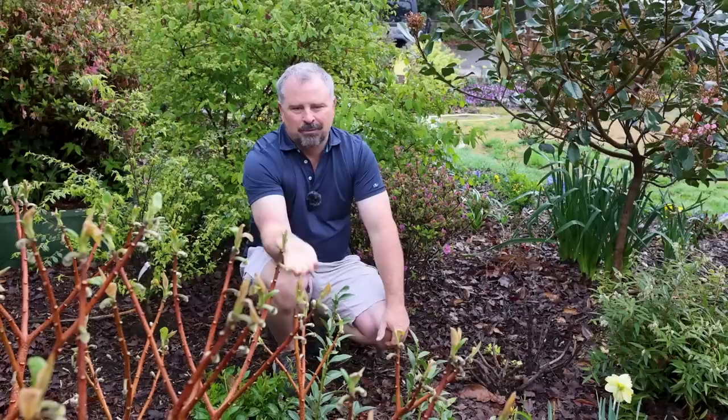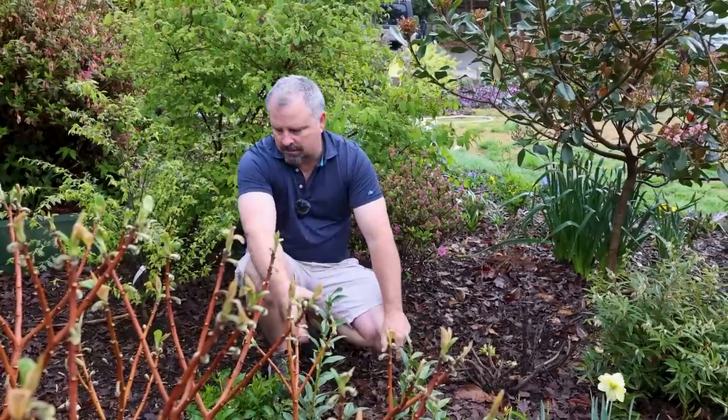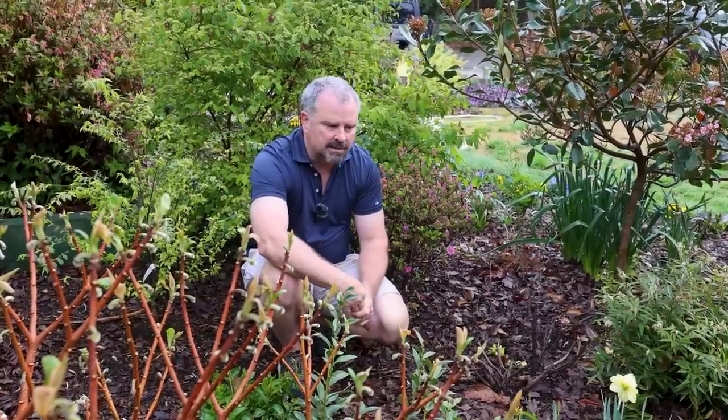We're not going to have to do a whole lot of watering here in Raleigh in April. The soil is pretty moist. We got a good rain last night but hadn't gotten a whole lot recently — even still, not really going to need to do much watering. If you're in an area where it's starting to dry out already, obviously you would. When we plant something new in the ground, we'll water it in and then hopefully won't have to do much watering until summer.